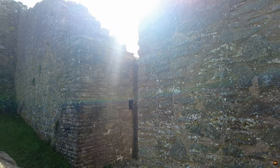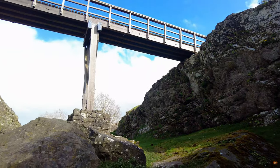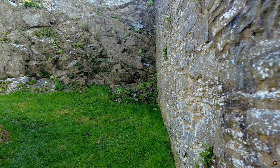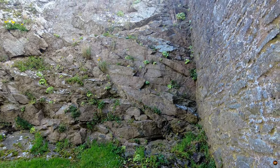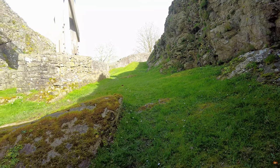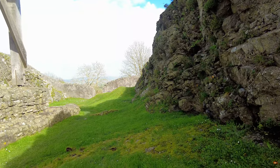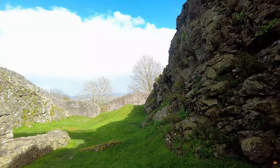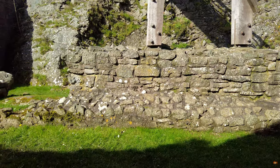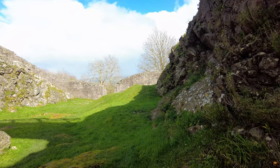For centuries, locals have whispered about the restless spirits that roam these ancient stones. The castle's turbulent history, marked by battles and betrayals, has left an indelible imprint on its walls and corridors. Visitors have reported strange whispers echoing through empty chambers, footsteps echoing in the dead of night when no living soul treads these paths. Some claim to have glimpsed shadowy figures darting among the ruins, their presence felt but never fully seen. Archaeologists and historians have uncovered artefacts that hint at forgotten rituals and arcane practices, raising questions about the true nature of the forces that dwell within these walls. Could the echoes of the past be reaching out to the present, seeking to make their stories known once more?